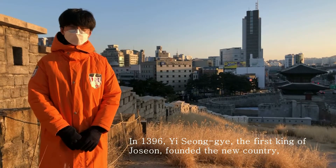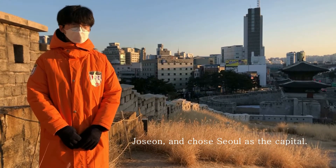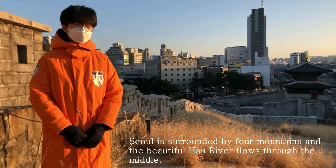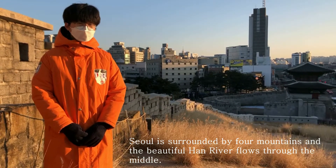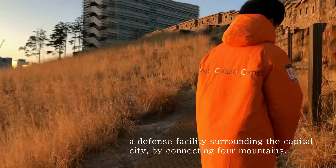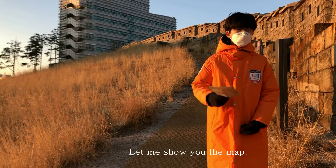In 1392, Isonggye, the first king of Joseon, founded the new country Joseon and chose Seoul as the capital. Seoul is surrounded by four mountains and the Hangang River flows through the middle, so Isonggye decided to build the first wall defense facility surrounding the capital city by connecting four mountains.